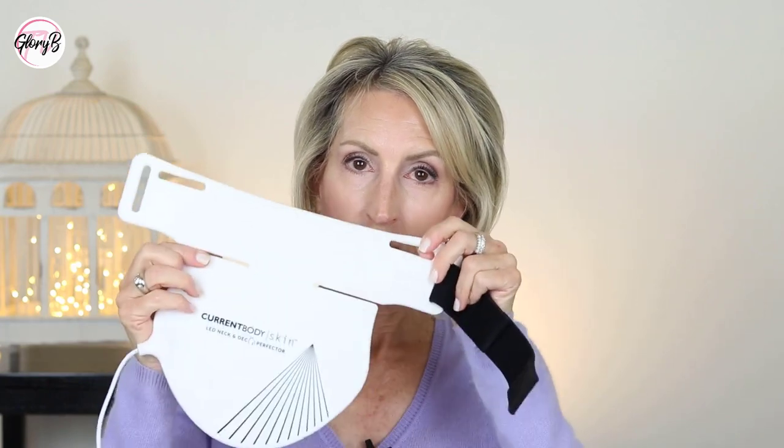You can choose to purchase their hydrogel décolletage mask and use it with the device — you put the mask on your skin and then put on the device — or you can use your own serums on your neck and chest and wear the device for 10 minutes. Afterward, just clean the device with a soft damp cloth or dampened paper towels. They say you can use it three to five times a week.